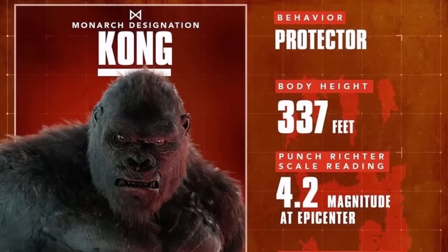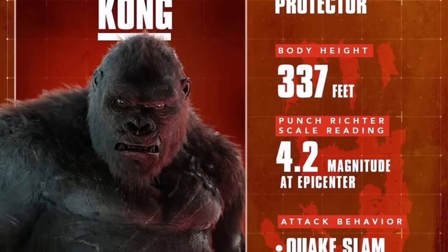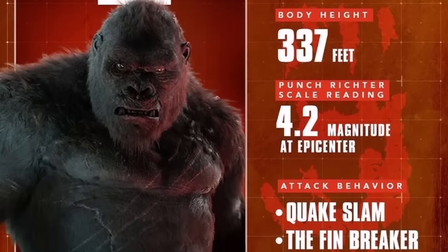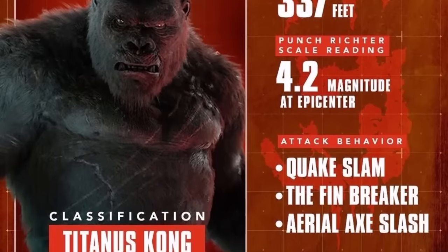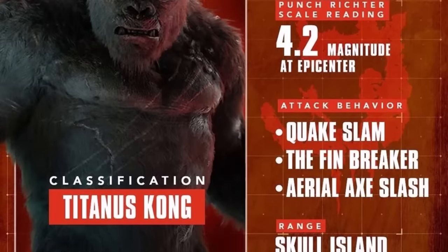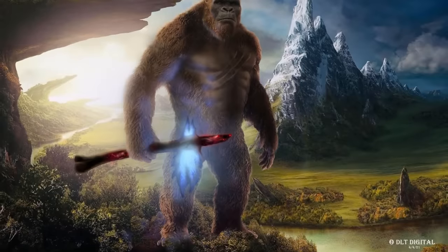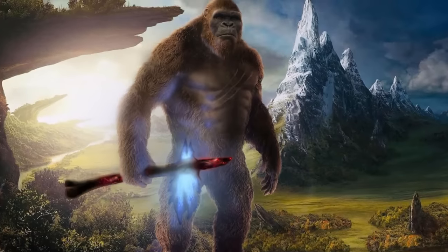Kong reached 337 feet or 103 meters in GvK. We don't really know if he'd grow again in GxK or if he maxed out in GvK. If the Hollow Earth radiation has some effect, it might push him to around 350 feet or so by the events of The New Empire.